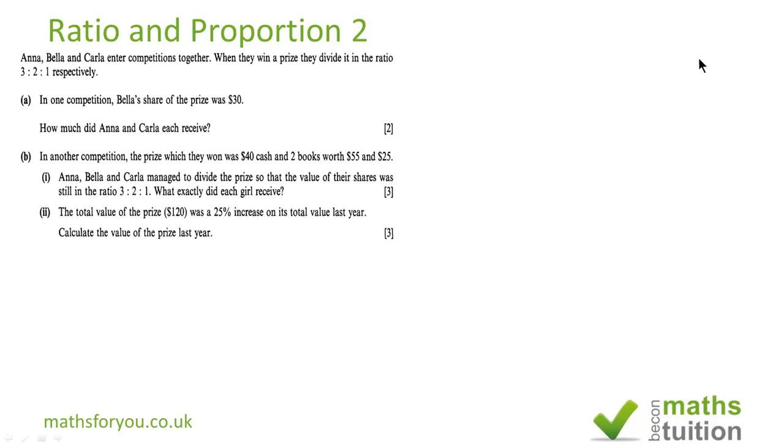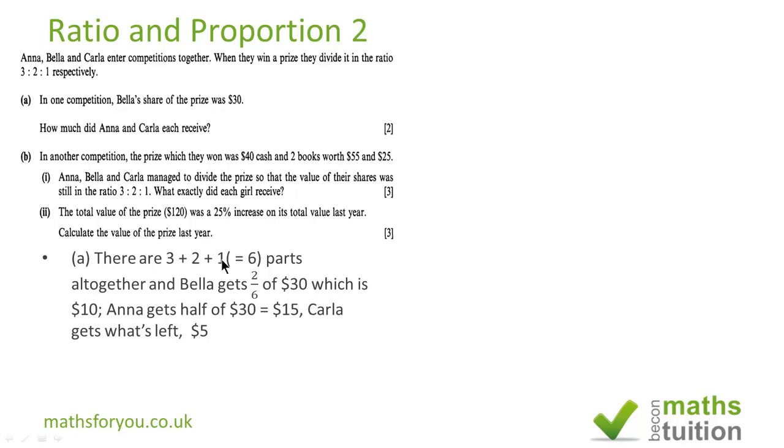We have three girls who enter a competition and they agreed to share their winnings in the ratio of 3 to 2 to 1. This time round, they've won 30 dollars in cash and they need to share this in that ratio. Firstly, we need to find the sum of ratios, which is 3 plus 2 plus 1, and that's 6.